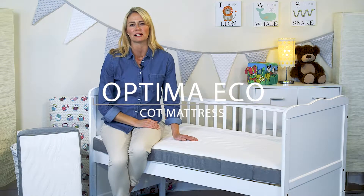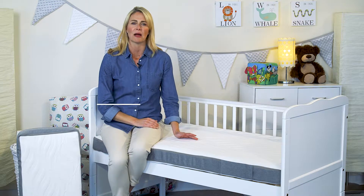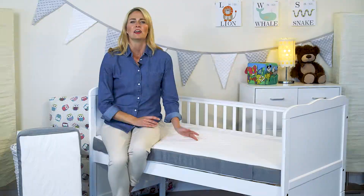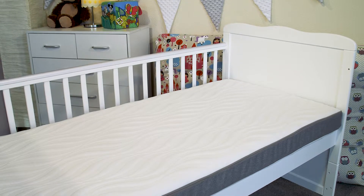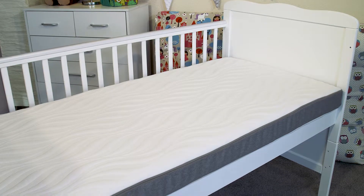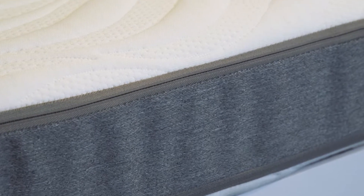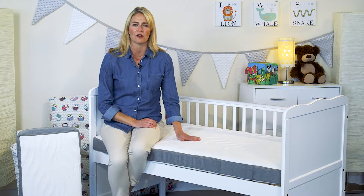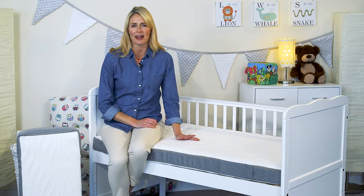Hi, I'm Katie from The Cott Mattress Company and I'm here to show you our fabulous Optima Eco baby and toddler mattress. The Optima Eco has met the challenge of using recyclable materials while still maintaining a great price point and exceeding our exacting high standards of construction and durability. 60% of this mattress is made from recycled plastic bottles, which is great for the environment.